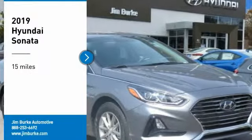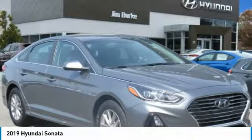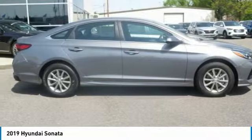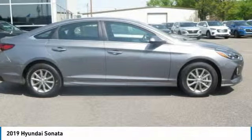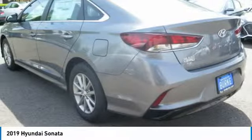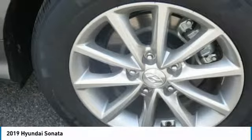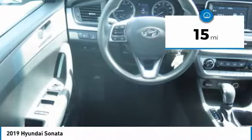Stop by and take a look at the 2019 Sonata. The Sonata has a long list of technologically advanced interior features and options that make driving safer, more convenient, and much more fun. Don't forget the exterior corrosion protection — a 14-step roto dip system that provides unmatched protection for your Sonata. This vehicle has less than 100 miles.